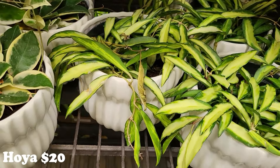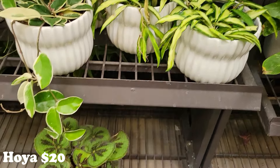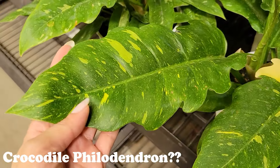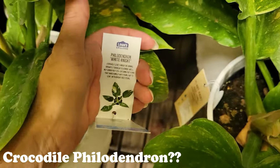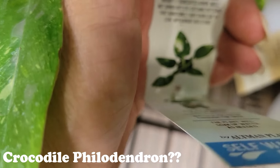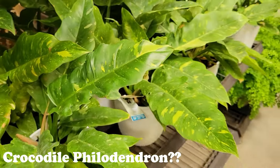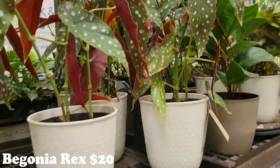These ones I'm sure will be twenty as well — they don't say what kind they are; if you guys would like to tell me that would be amazing. Here are some gorgeous ones — it says Philodendron White Knight, but I don't think that's correct because that's a totally different plant. I think they got these mixed up. I thought these were like crocodile philodendrons or something like that. I'm going to google it.